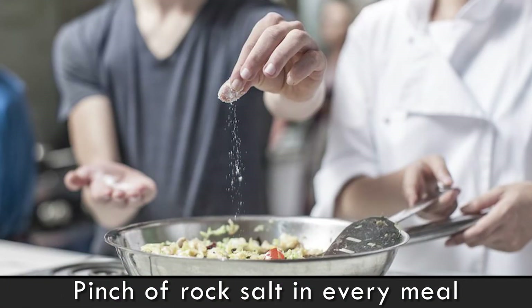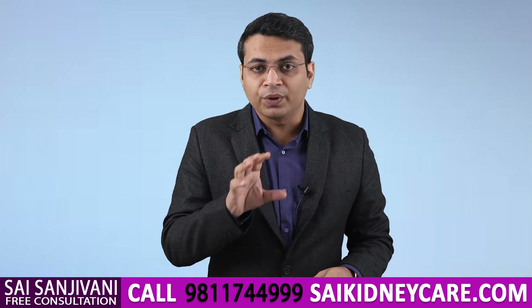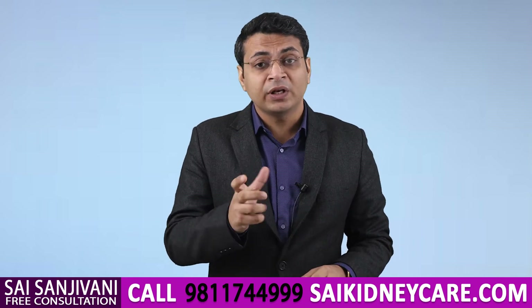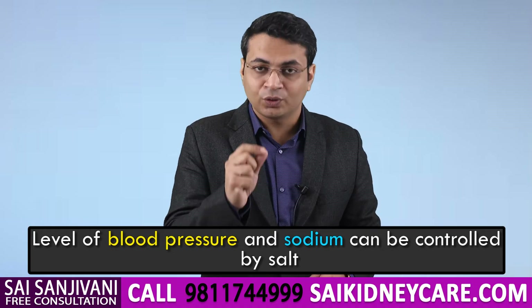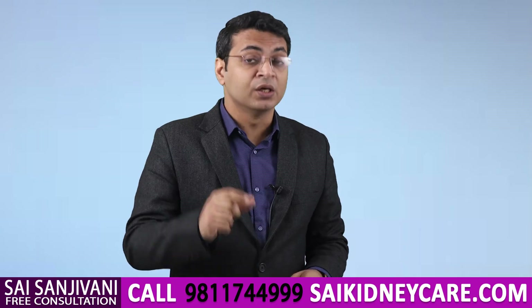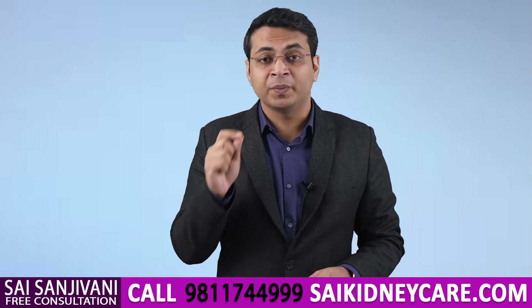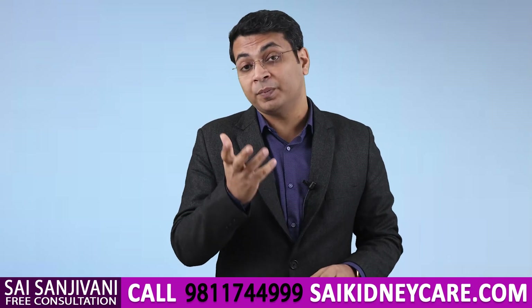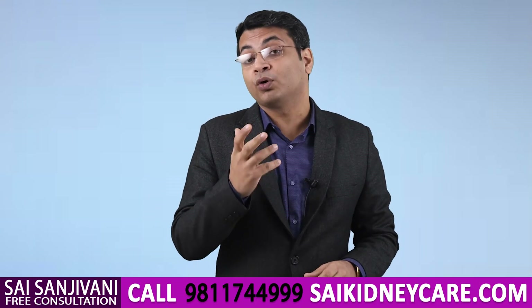That is why we suggest all kidney failure patients take one pinch of rock salt in each and every meal, so that the level of blood pressure can be easily controlled. High blood pressure is a very common complication of kidney failure, and we can control sodium and blood pressure with the right amount and right kind of salt. We suggest kidney failure patients take rock salt, up to one pinch in each and every meal, so that sodium levels and blood pressure can be kept in check and the patient can have a complication-free life.